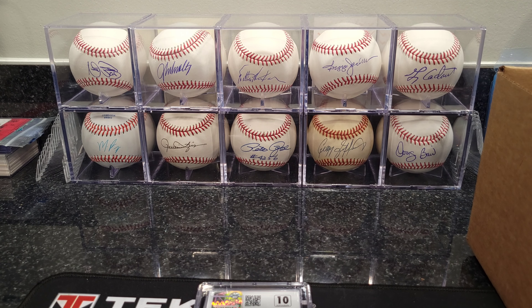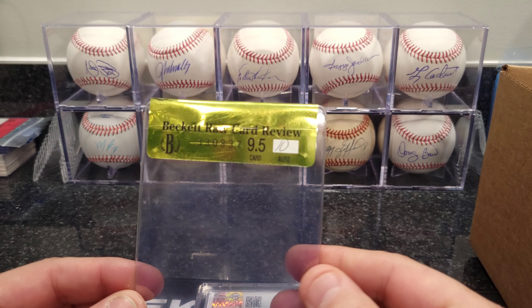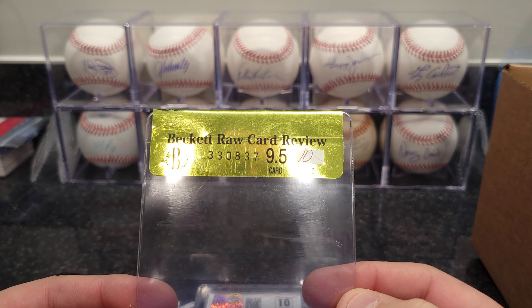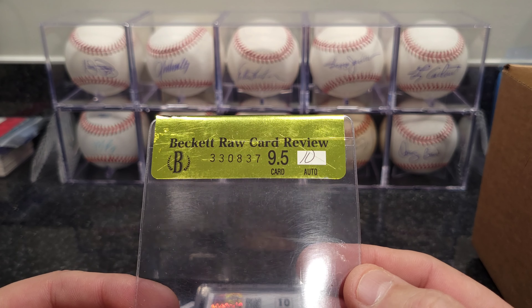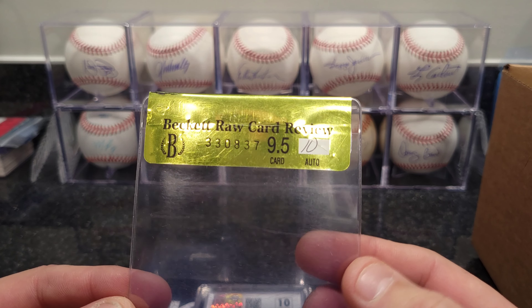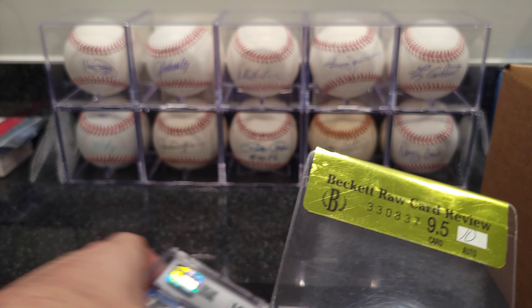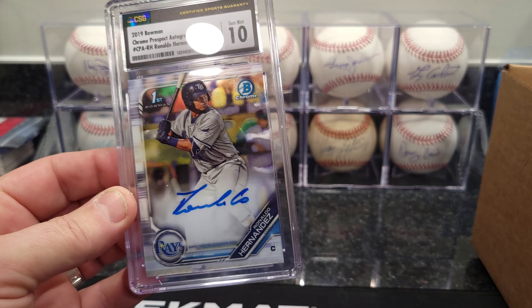Julio Rodriguez — looks like a base card — that one got a 10. It's the First Edition Bowman. And Goose Gossage — looks like the autograph got a 10 on that one. That was a Panini National Treasures Hall of Fame Signatures Goose Gossage. Great signature — I just wanted to get it into a slab.